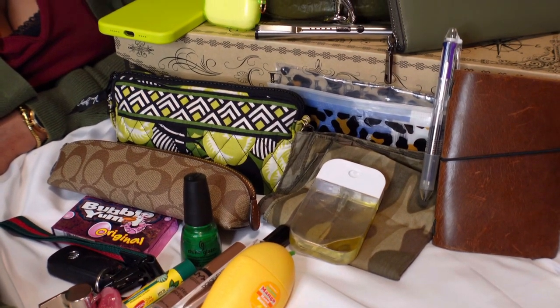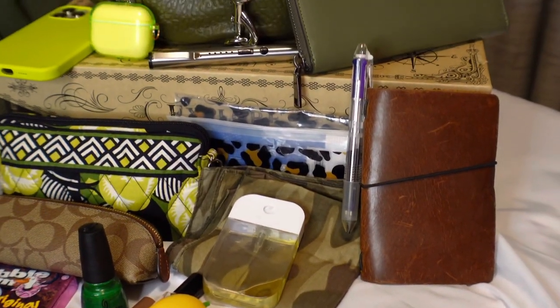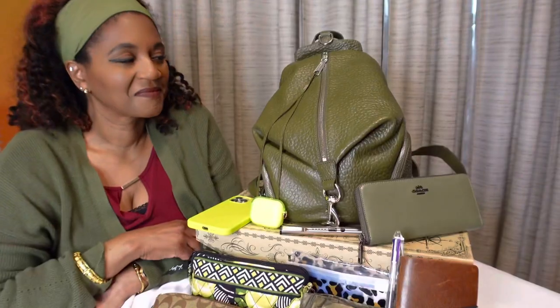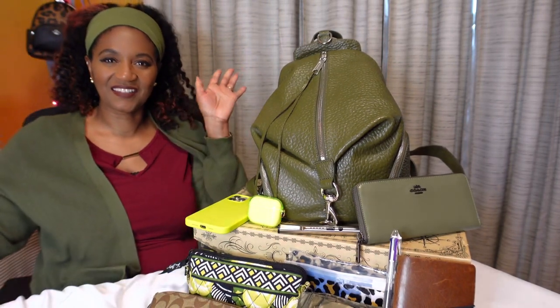Here is an overview of everything that I had in my Rebecca Minkoff Julian backpack. Thanks, you guys, for watching — I highly appreciate it. Mwah!